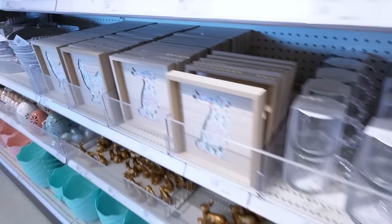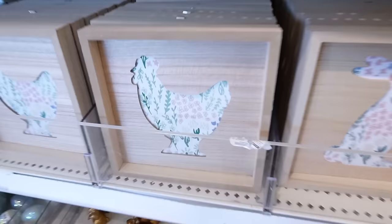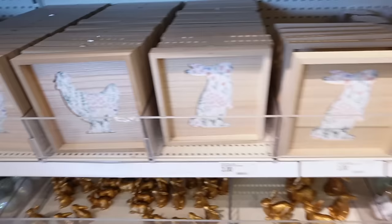Another item I absolutely love are these wooden prints that have fabric on the inside — they have those same flowers we've seen in the towels and on the pillows. I'm definitely going to get this for Brynn's shelves. They have a bunny as well as a rooster — confirmed by my mom that it's a rooster because it has the comb thing. So they have a rooster and a bunny and these are three dollars each.